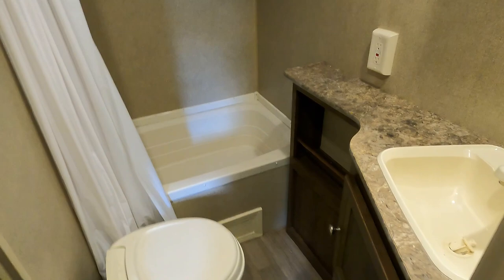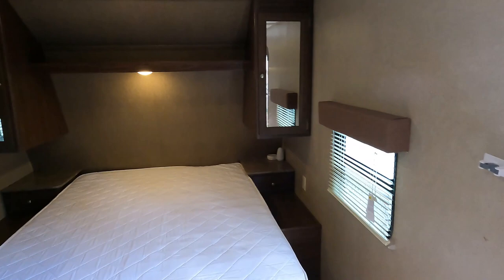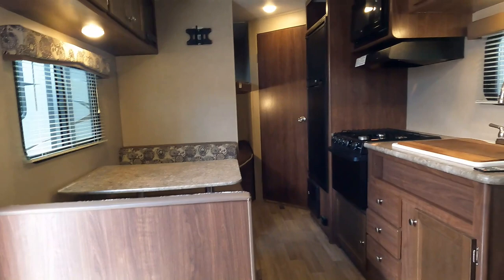RV toilet, sink — everything you need. There's a plug-in for your hair dryer. Non-ducted air conditioner at 13,500 BTU, which is plenty for this space. Closets on each side, plenty of plug-ins, LED lights for low power consumption if you're boondock camping — which this would be a good camper for. Lots of windows in here for ventilation.